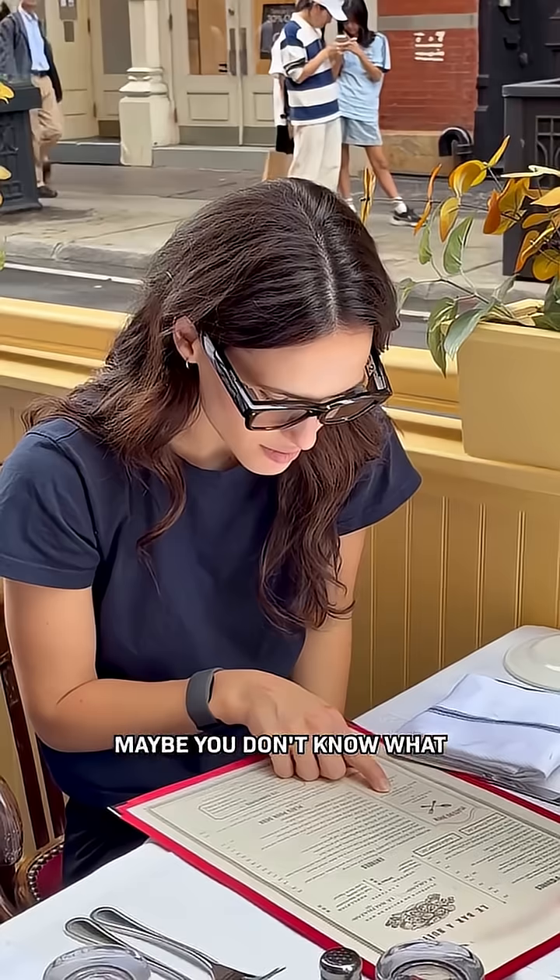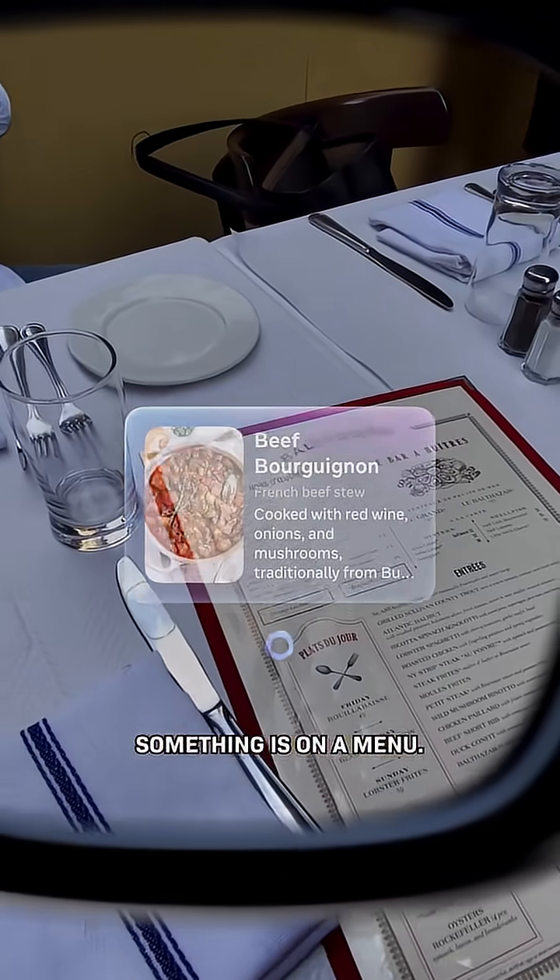And this happens to me a lot — maybe you don't know what something is on a menu. "A hearty beef stew cooked in red wine." That looks pretty good. But what I found most interesting was actually just getting answers to stuff I'm curious about out in the world.